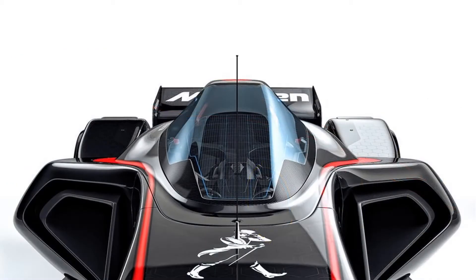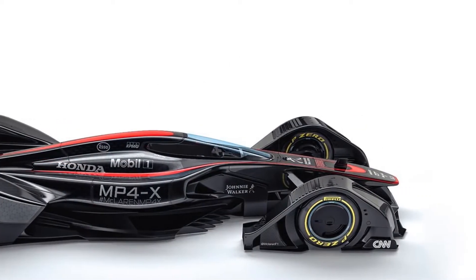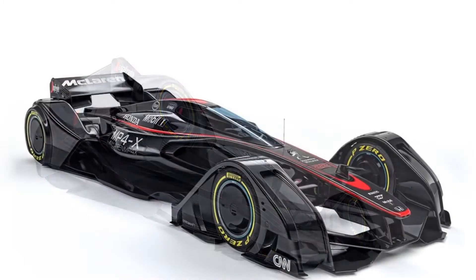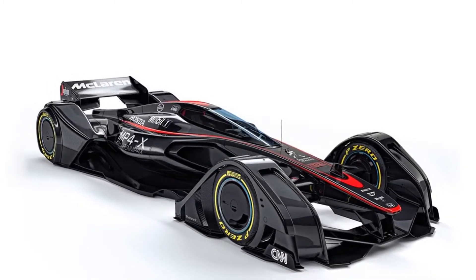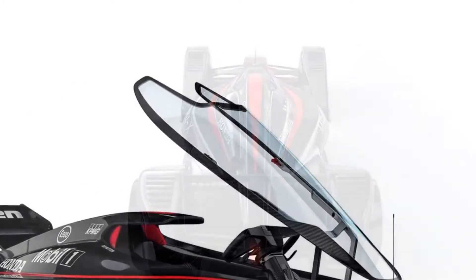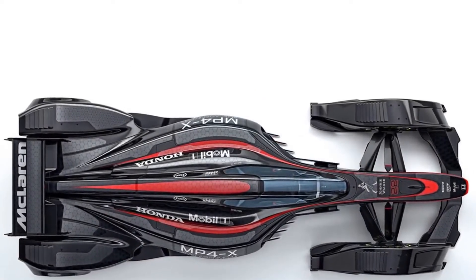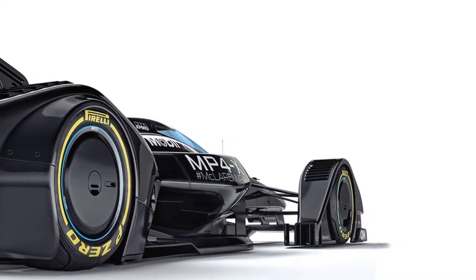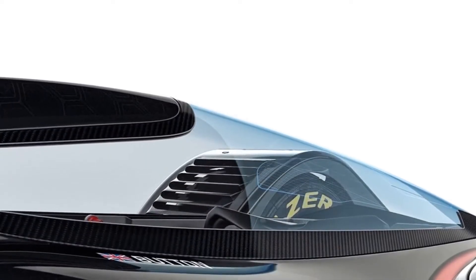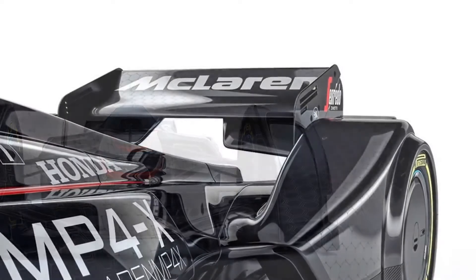There's no word as to when this concept race car will be shown to the public, but until that happens you can have a closer look at all the technology behind it in our review below. Design-wise, the MP4X looks like a Formula One car from the future. It brings together designs seen on present-day race cars and new technical solutions developed to improve aerodynamics and safety.